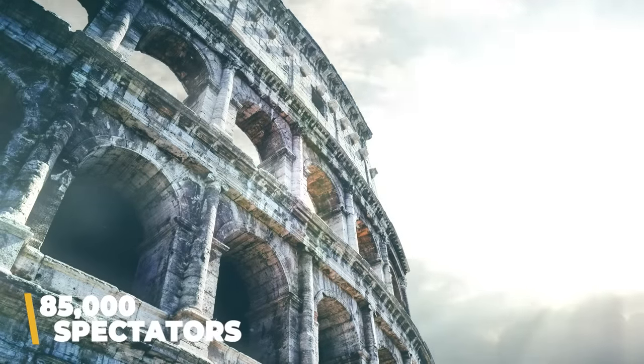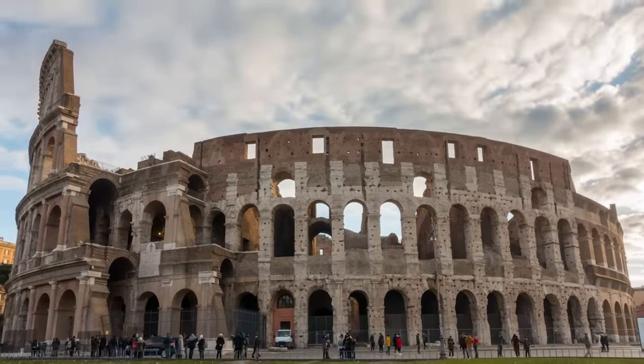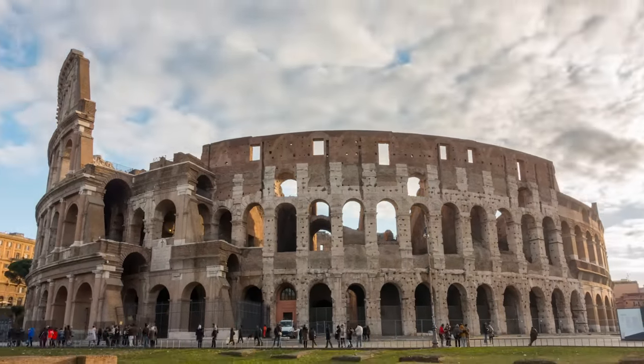While the Colosseum has remained in use, the days of hunting and gladiatorial combat came to a close by the end of the 6th century, and it has served different purposes since then. For several centuries the arena was used as a cemetery, while the arcades were converted into homes and workshops. Then it was taken over by the powerful Frangipani family, who used it as a castle. By the mid-14th century, Rome was in decline, and the Colosseum mainly served as a popular squatting location for groups of bandits.